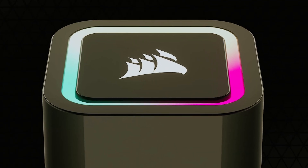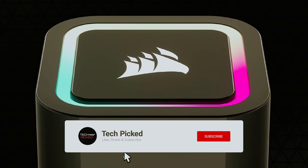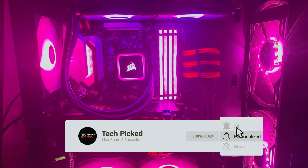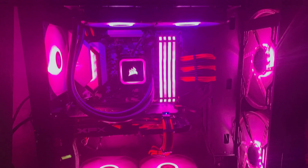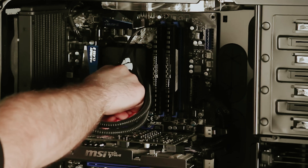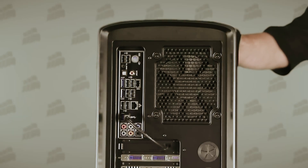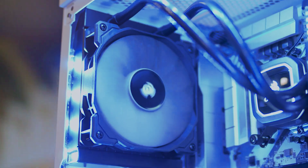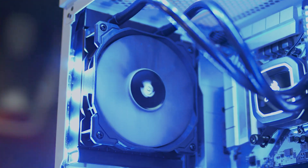With the Corsair H60X RGB Elite, you're not just investing in efficient cooling, but also in a visually impressive and hassle-free solution. Perfect for those who value performance and aesthetics, this cooler provides reliability and style in a compact form. Enhance your rig's cooling and look with this high-quality, user-friendly AIO liquid cooler.